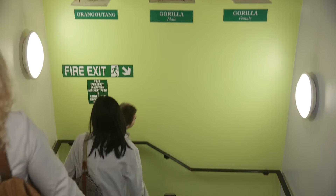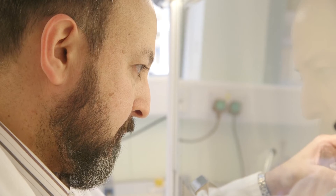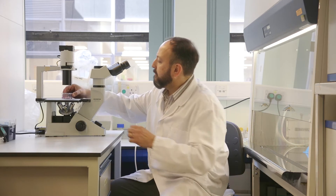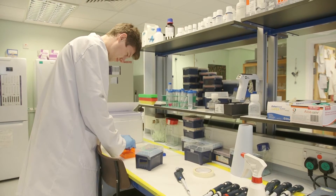One of the advantages of research-led teaching is that we can bring to you, as a student, the more recent advances in the field. You will also have the opportunity, primarily as a third year and fourth year student, to be embedded into one of these labs and participate in cutting-edge research in biomedical science.